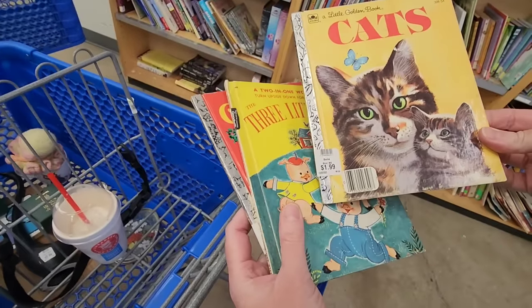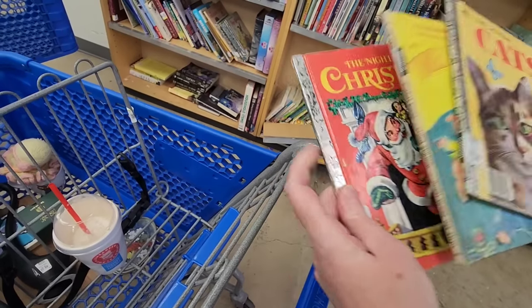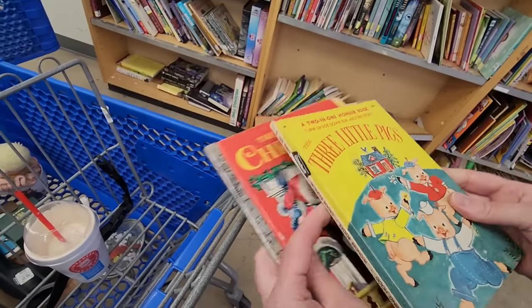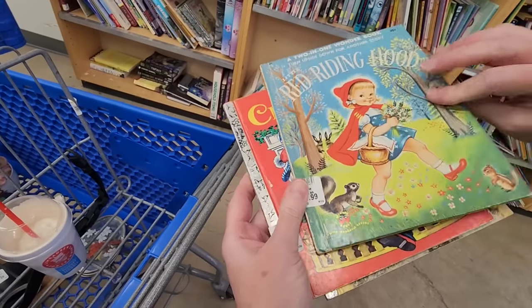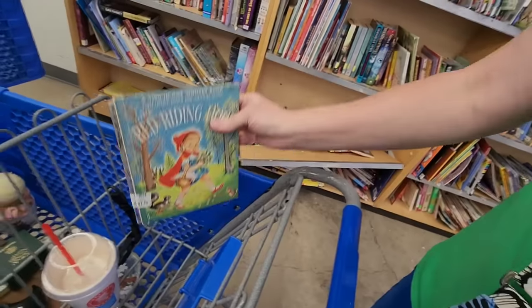I found cats. And the Night Before Christmas — this is from 1954. It's the three little pigs here, and then here it's Little Red Riding Hood. Now we're going to go look for your costume.